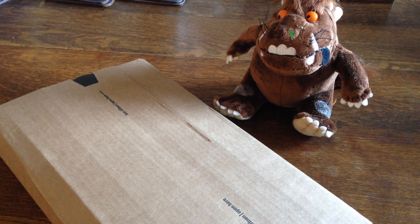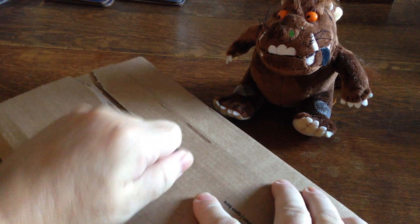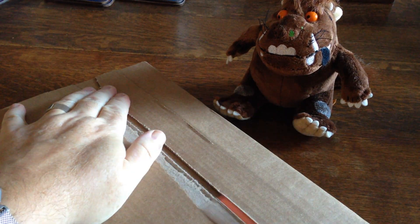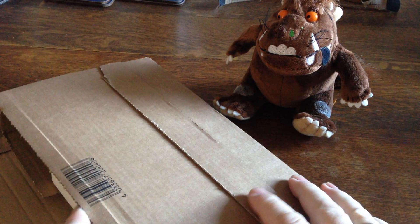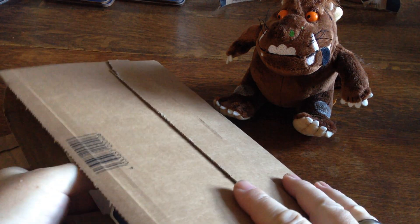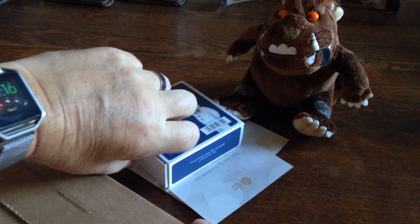The time has come for me and Mr. Gruffalo, or the Gruffalo, to do an unwrapping of a package I've been waiting to do ever since the postman bought it. Because I know what's in here. Let's tip them both out — both because we have a couple in there.